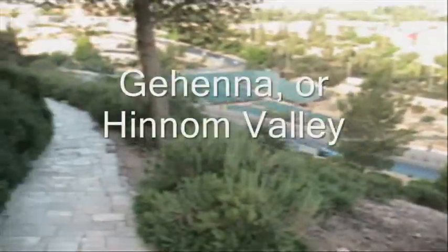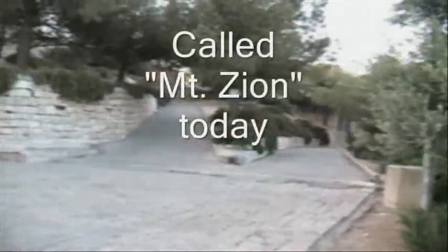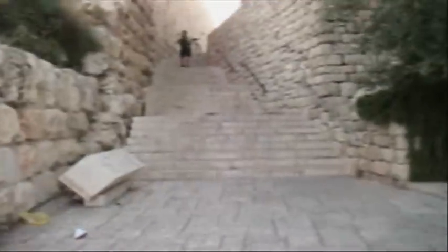We're on the southwest corner of the city, looking at the walls, looking down into the Hinnom Valley. This is Mount Zion right here. We're getting around the southwest corner, looking north. And here we go — start off on a tough run, going upstairs here.